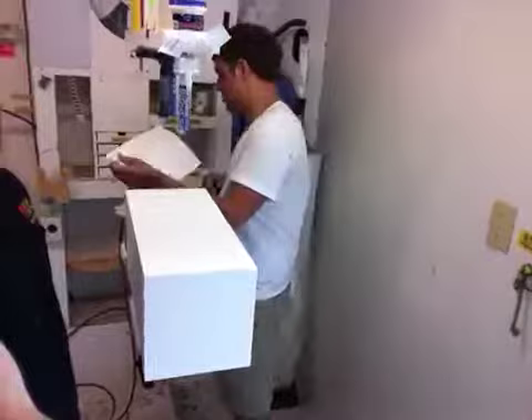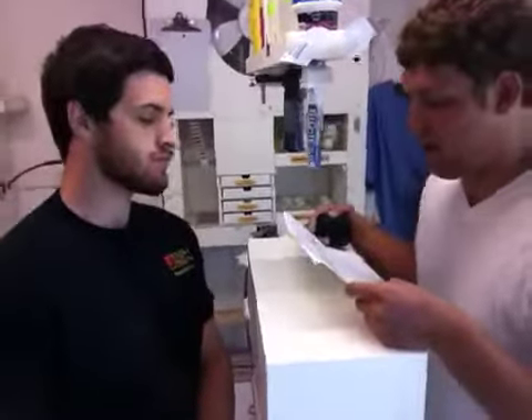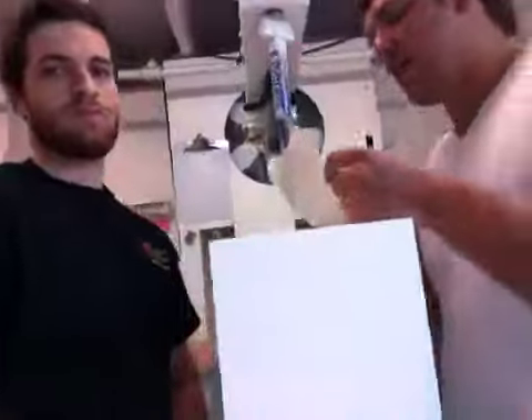We're shipping this off to you today. Now you're asking us to ship it to Canada. So whenever you get it, we'd love to see what awesome things you've got going on.